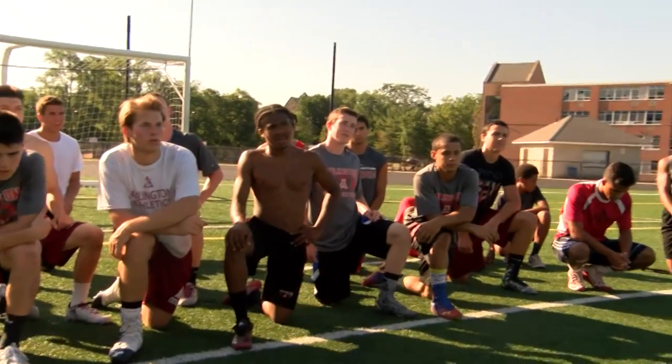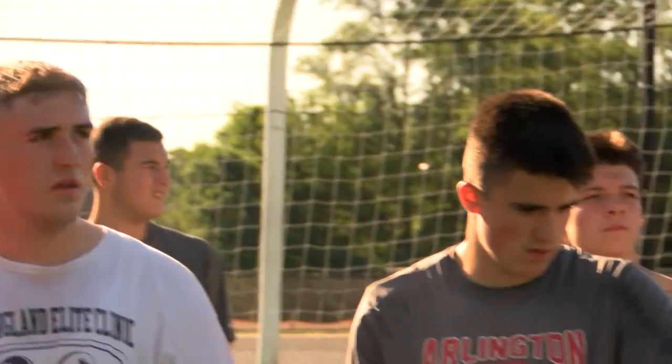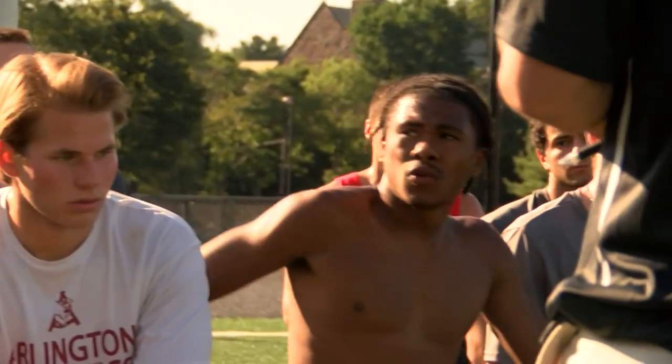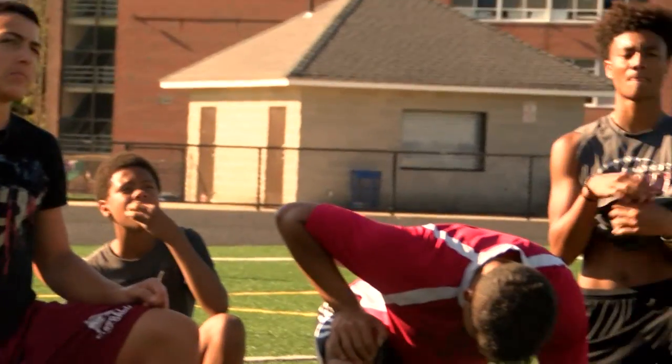The other big thing that comes out of strength and conditioning is the camaraderie that evolves. These guys are doing it together, and they hold each other accountable, and they see the value in it. So it becomes the expectation that you're here, you're working, and you're making yourself better.